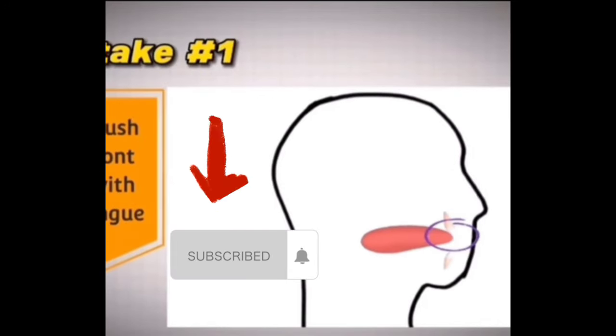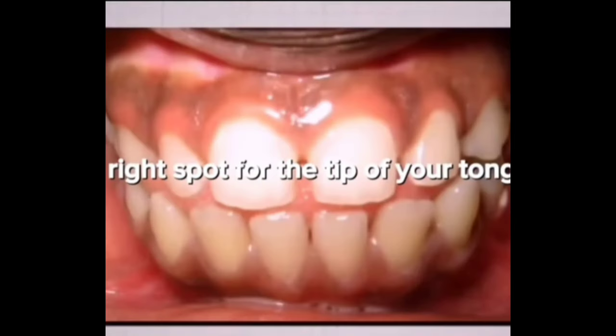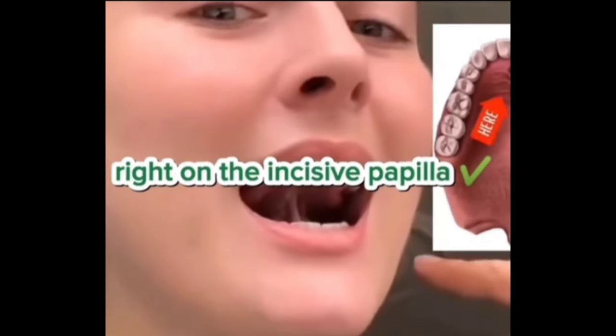Mistake number one: never push your front teeth with your tongue. It can push your teeth outwards, giving you gaps or even buck teeth. The right spot for the tip of your tongue is right behind the front teeth, right on the incisive papilla.